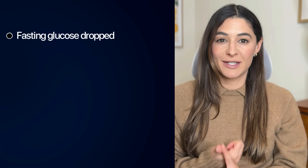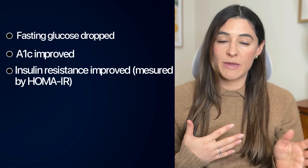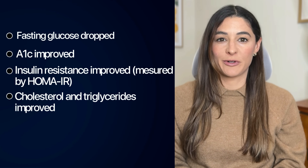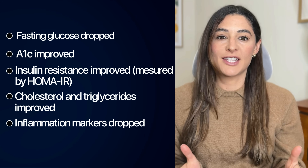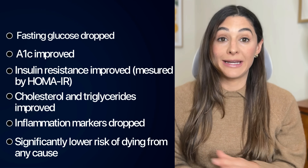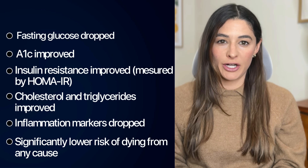Fasting glucose dropped. A1c improved. Insulin resistance improved, measured by HOMA-IR. Cholesterol and triglycerides improved. Inflammation markers dropped. And across the studies, people had a significantly lower risk of dying from any cause. Think about that — all of that just by eating 35 grams of fiber per day, a nutrient we barely talk about in the right amount.